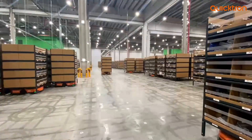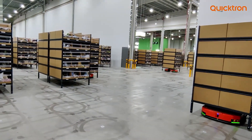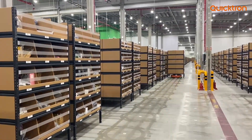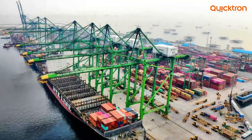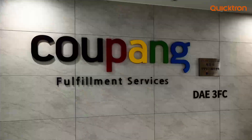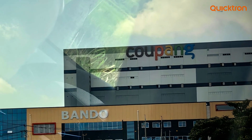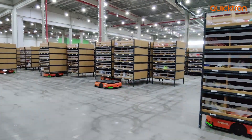Beyond the immediate benefits, goods-to-person picking allows Coupang to scale its operations effectively, accommodating peak and off-season demand fluctuations. In today's competitive world of e-commerce, innovation is the key to staying ahead. Coupang's successful transformation demonstrates how automation can revolutionize fulfillment centers, optimizing efficiency, accuracy, and customer satisfaction.